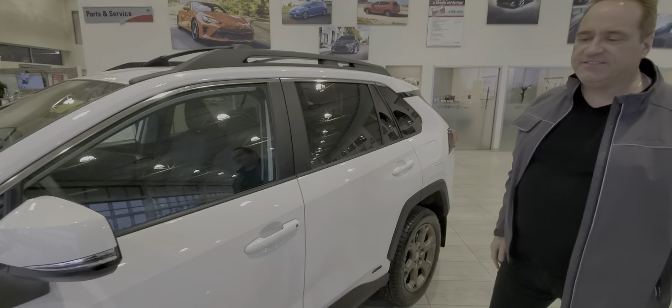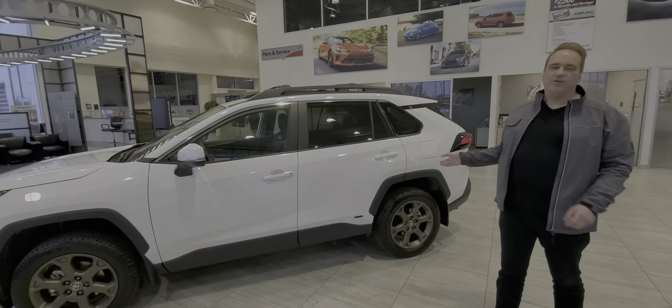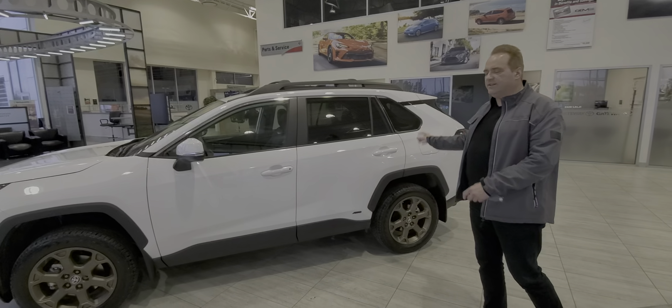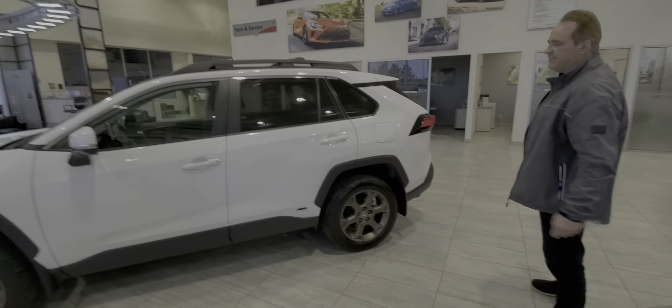All-wheel drive, of course. This one being a hybrid, the all-wheel drive system works differently — there is no drive shaft. It has an electric motor on the rear axle. So when it needs all-wheel drive, it essentially just kicks in that rear electric motor. No additional gas used on that, so it's really, really nice.